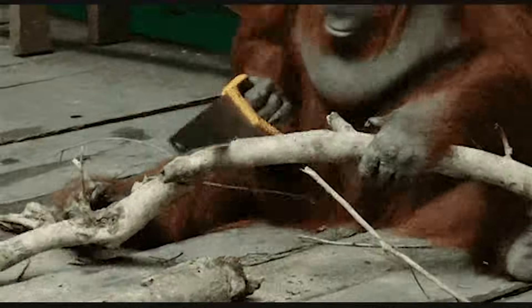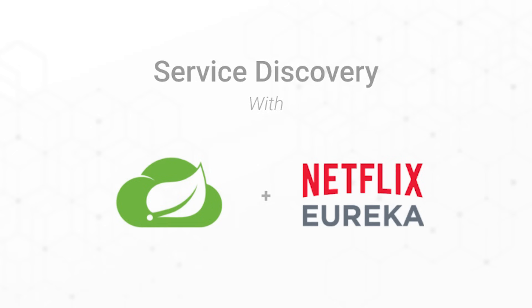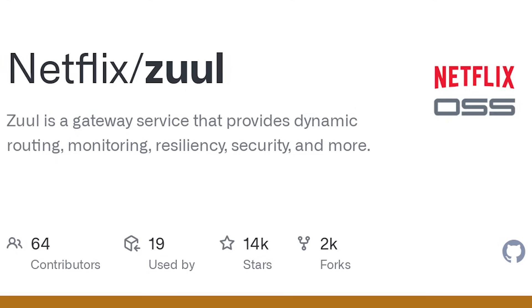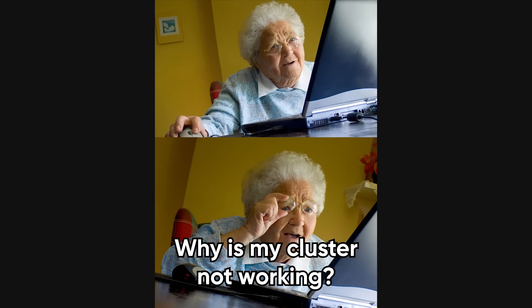And they didn't just use it quietly, either. They built an entire arsenal of open-source tools with it. You've probably heard of Hystrix, the library that prevents your services from cascading into failure when one thing goes wrong. Or Eureka, which handles service discovery. Or Zuul, their API gateway that routes millions of requests per second. All of them are Java-based. All of them are used by other companies, too. It's like finding out your grandma wrote Kubernetes. Because Java, despite the memes, still slaps.